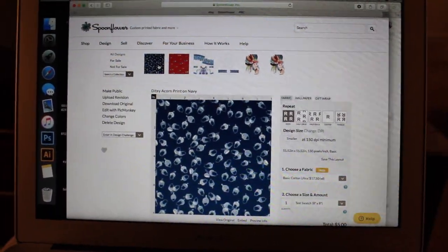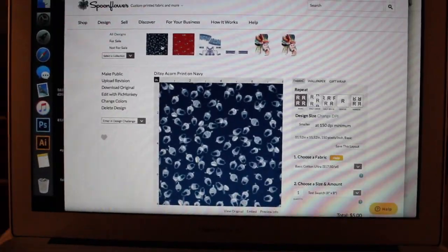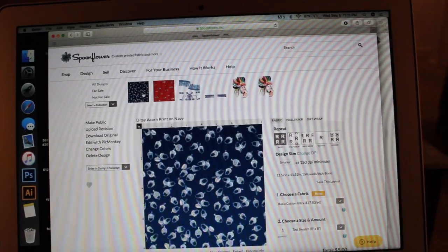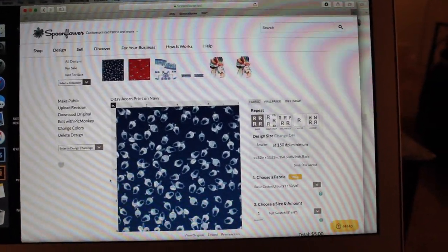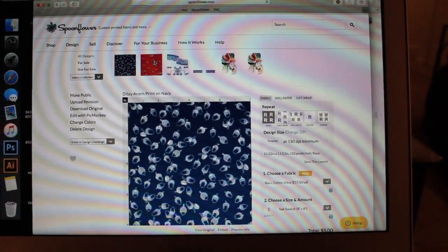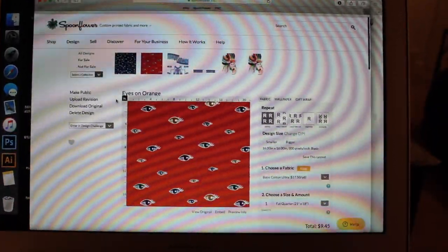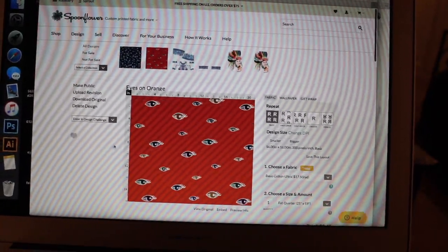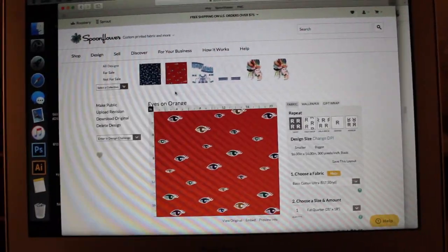Today is Wednesday, September 5th. I had to work so I didn't have any time to sew. But I did make two of the fabric designs I'm going to use: the Ditsy Acorn print and the Orange Eye print. I'm going to go ahead and get those ordered tomorrow morning, so hopefully I get them in time to actually use them for this project. And tomorrow it's back to sewing.